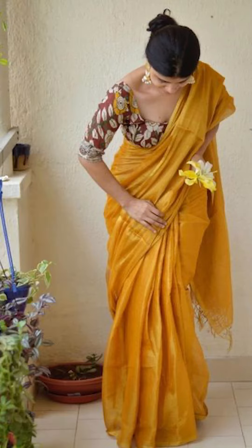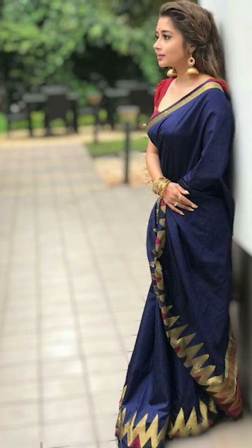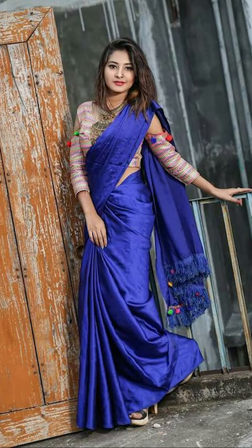Welcome to Fashion Trends. In today's video, we'll be looking at how to style your amazing and beautiful saris to give them a classic look. So let's jump into this.